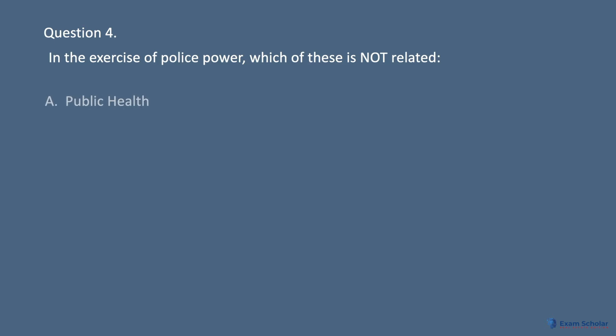Question 4: In the exercise of police power, which of these is not related? A. Public health. B. Safety. C. Compensation. D. Morals.